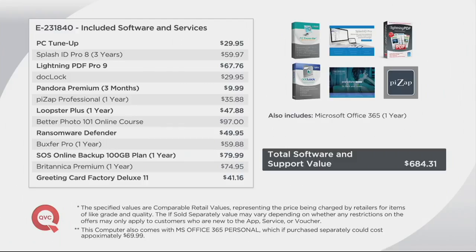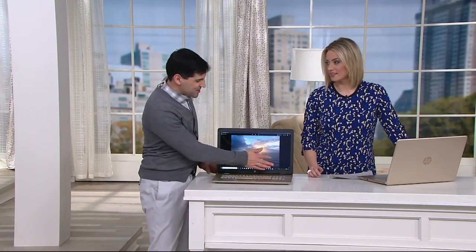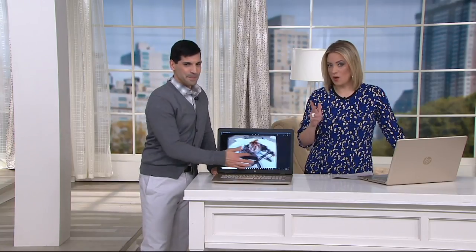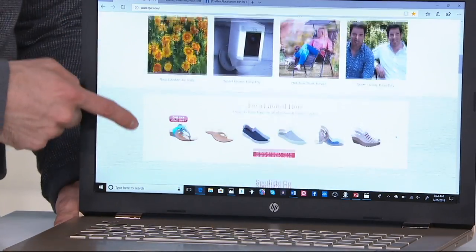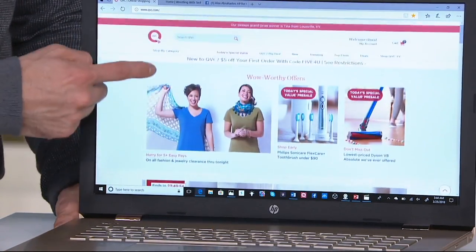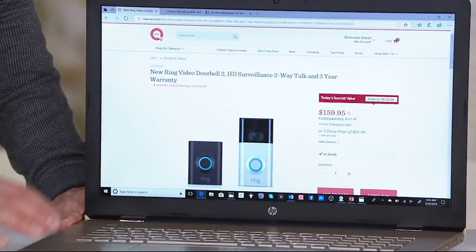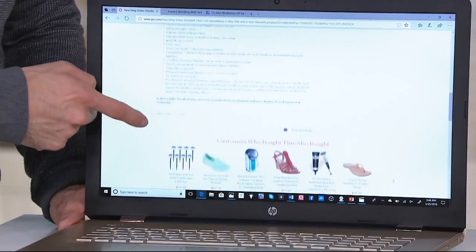Greeting Card Factory Deluxe 11 lets you create all sorts of customizable greeting cards — with Mother's Day right around the corner, you can create a personalized card with your children's photos to send to grandma. All of that is included, which is why the QVC price is nine hundred thirty-nine dollars. If sold separately, it's nearly fifteen hundred dollars.